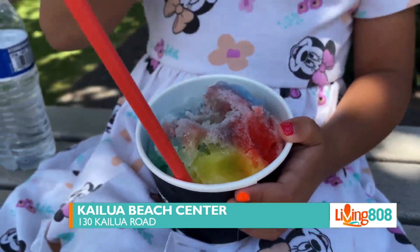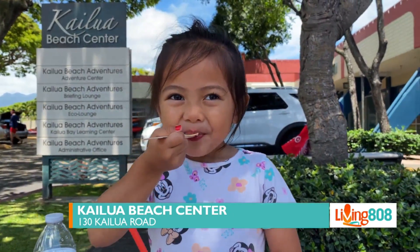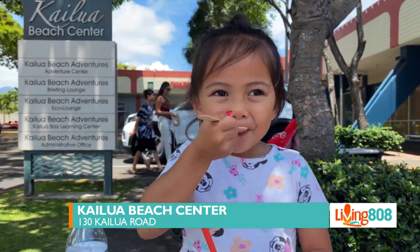Among the center's diverse offerings, you'll find Island Snow — a brand cherished by locals and visitors alike for its unique style. Kelly ventured out to Kailua Beach Center to check it out.